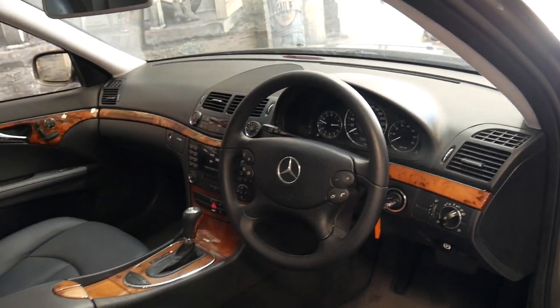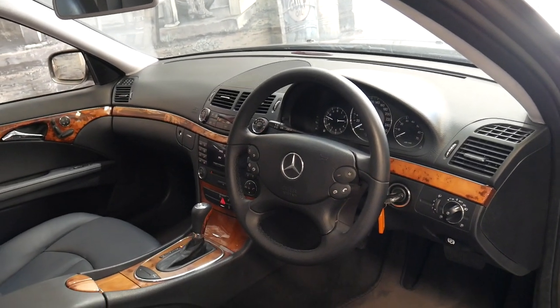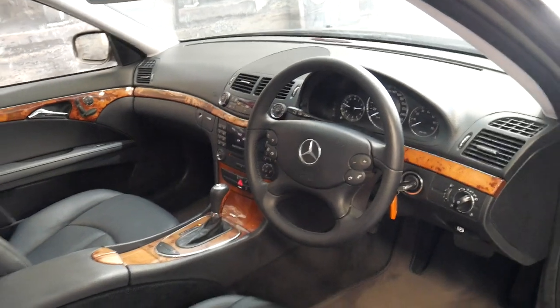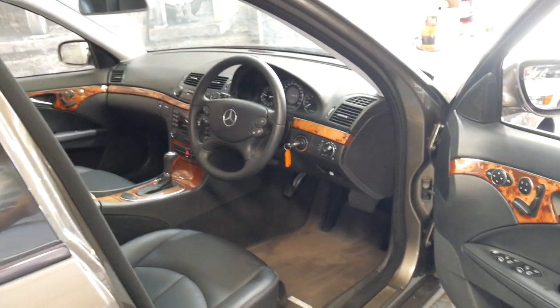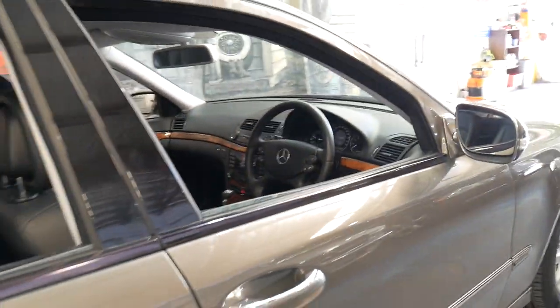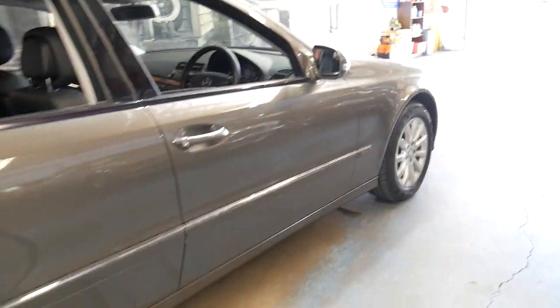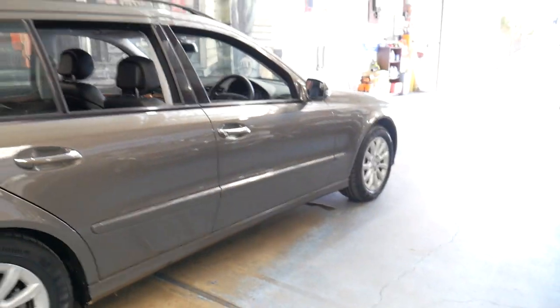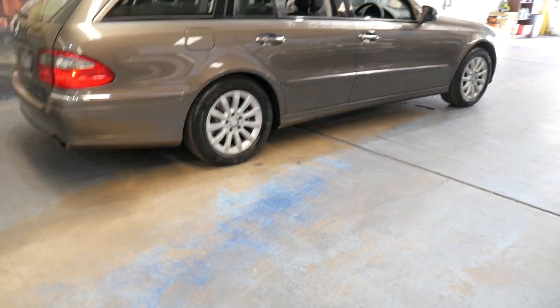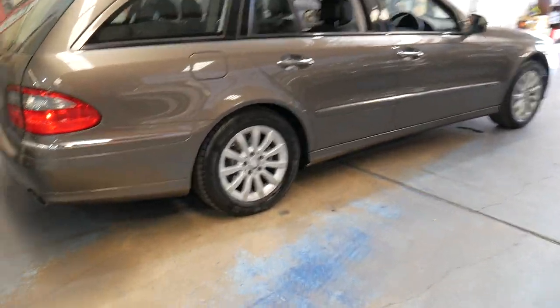It's got the seven speed transmission and the 170 kilowatt three litre motor. They are available in a 350 as well. The only difference between the 350 and the 280 is that one is a three and a half litre and the 280 is a three litre — 280 is 170 kilowatts, 350 is 200 kilowatts. To be perfectly honest, in driving the two different cars, they're very similar.